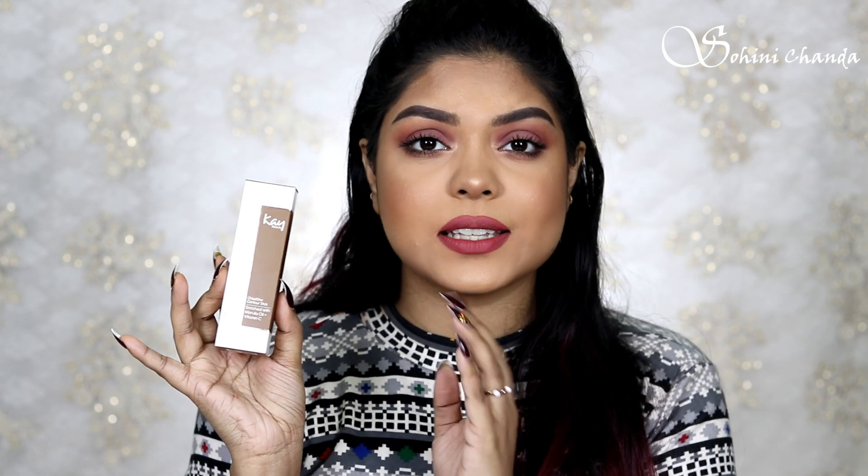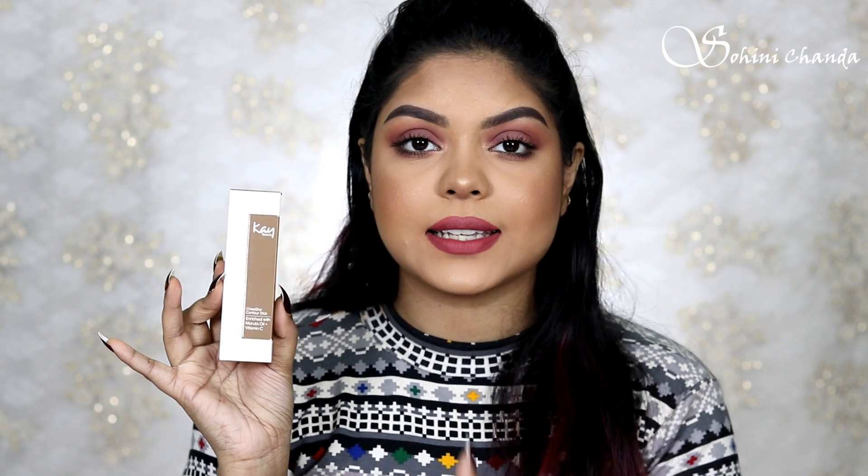Now let's talk about the contour sticks. She has launched three contour sticks which are suitable for all Indian skin tones. The packaging of the contour sticks is similar to the corrector sticks — it comes with color coordinated packaging and has all the information about the product, ingredient list, manufacturing date, price, and everything.